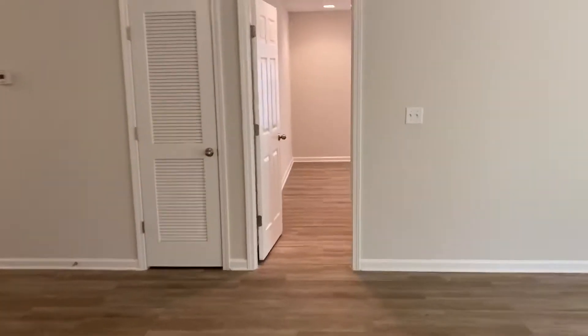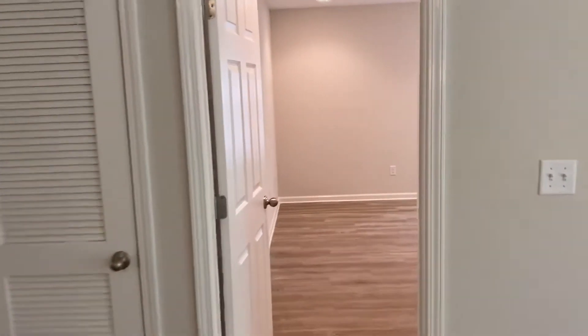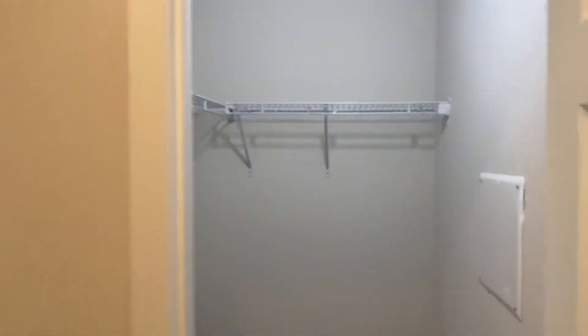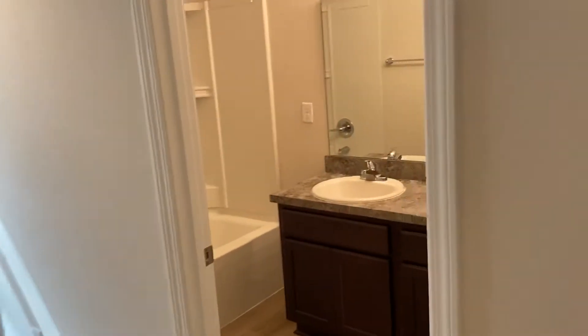And then lastly, off to the other side of the living space is going to be your master suite. You can see it's a good-sized master suite. It does have its own walk-in closet as well as an attached bathroom with dual vanities.